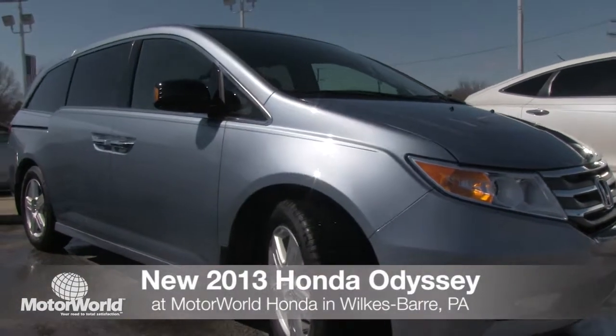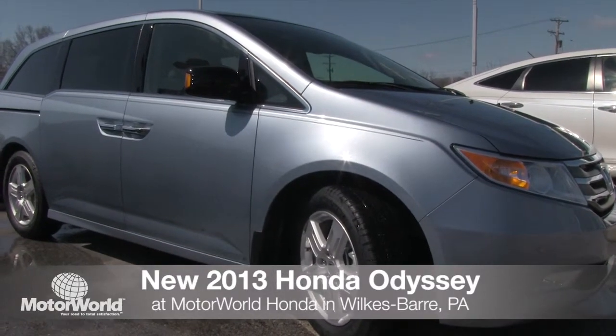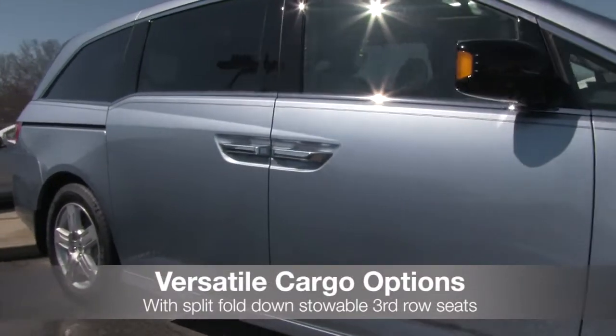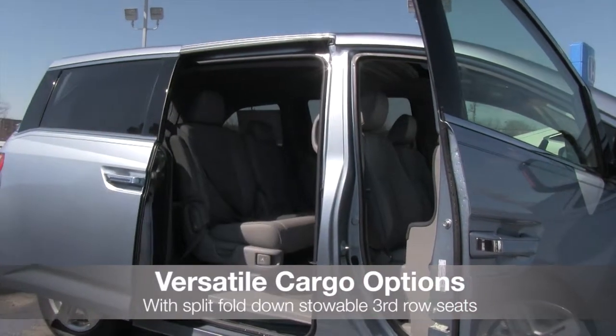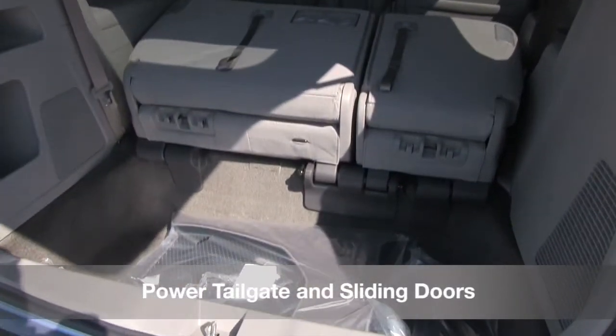The all-new 2013 Honda Odyssey has arrived at Motor World Honda. The 2013 Odyssey is a versatile minivan with removable second row seats and stowable split third row seats to maximize cargo storage. Utilize power sliding doors and the power tailgate options for convenient loading and unloading.